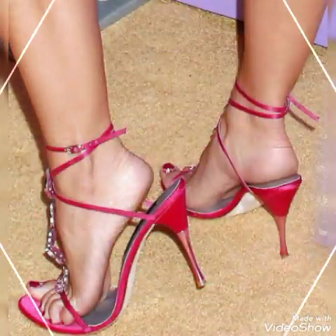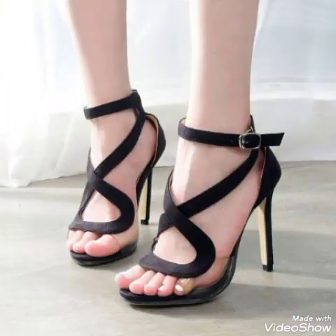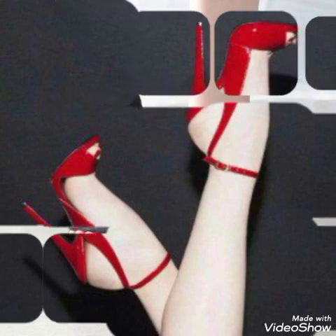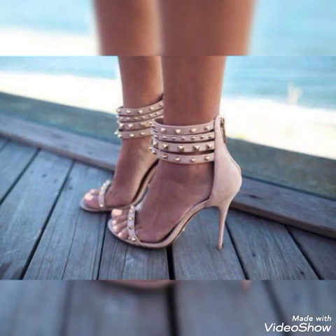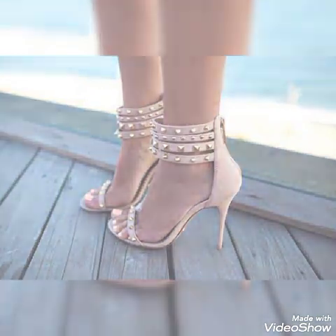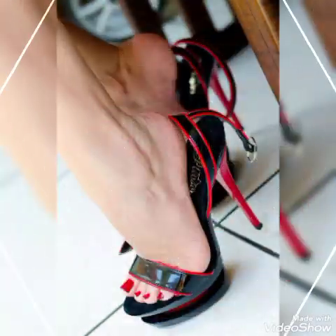Dear friends, if you are fashion lovers and you want to know the latest beautiful high heel sandals and trendy footwear collections, trends, and fashion, then subscribe to my channel. If you have already subscribed, please press the bell icon — by pressing it you will get all notifications of my upcoming and uploaded videos.